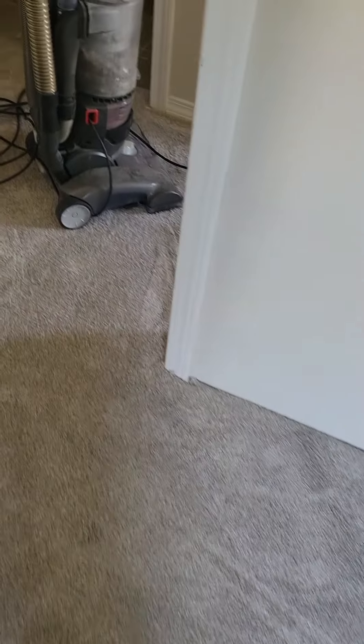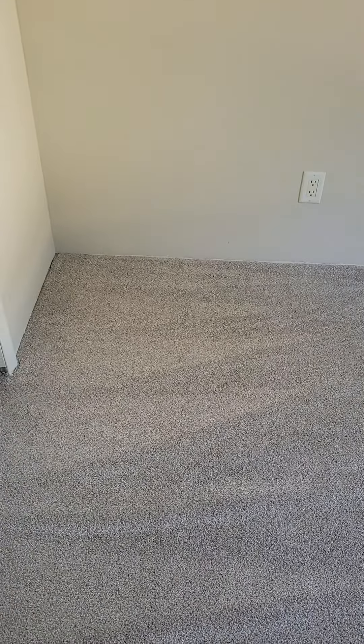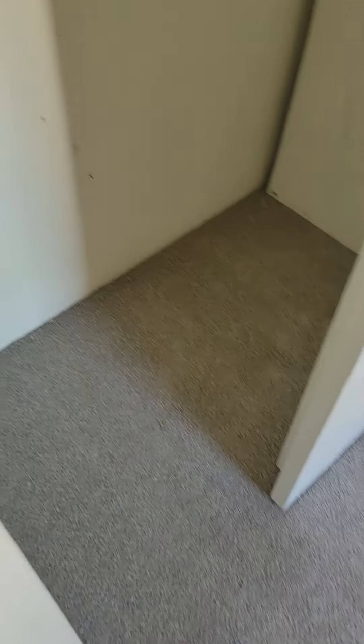Man, look at this — got to get that fixed, that is on the list. And the last room where I've been teaching, which is in here, though I suppose I could teach in the other room and leave this one completely alone.